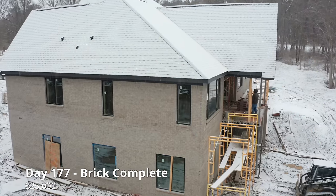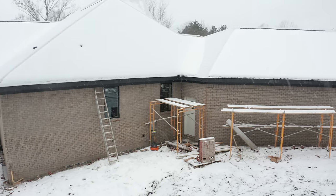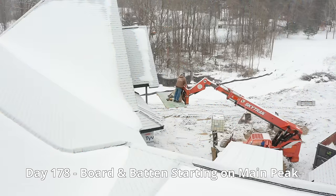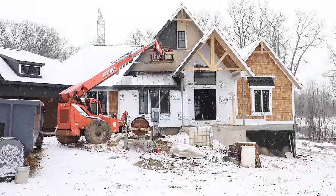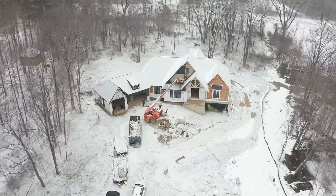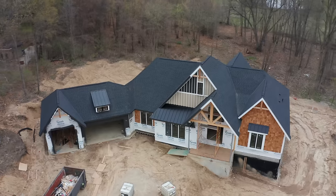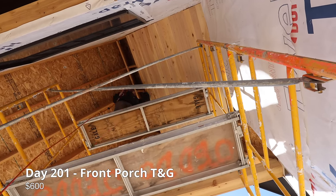The brick and labor cost us $25,000. The framers are back to finish the board and batten on the main peak of our home. Next, we are finishing the underside of our front porch roof with tongue and groove.